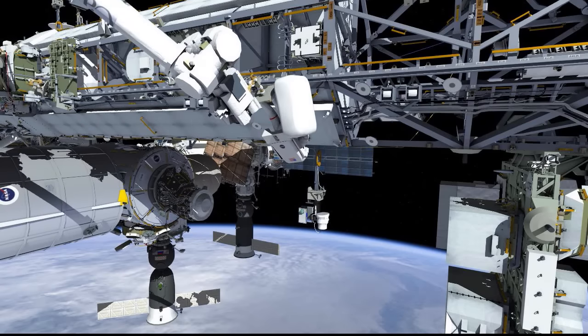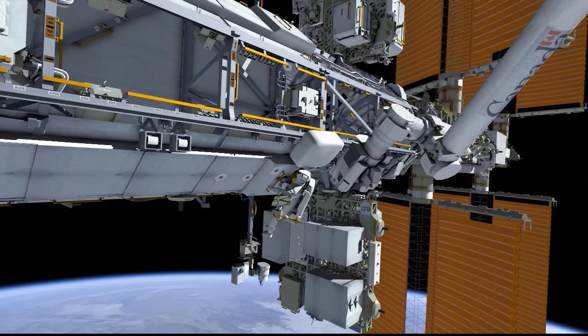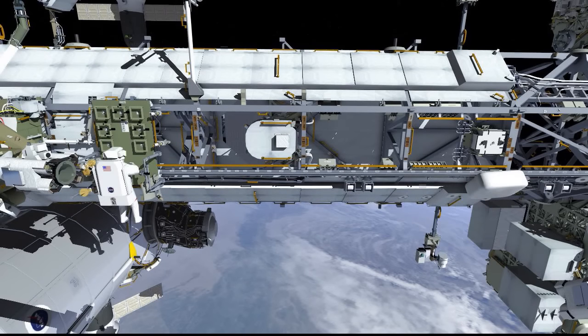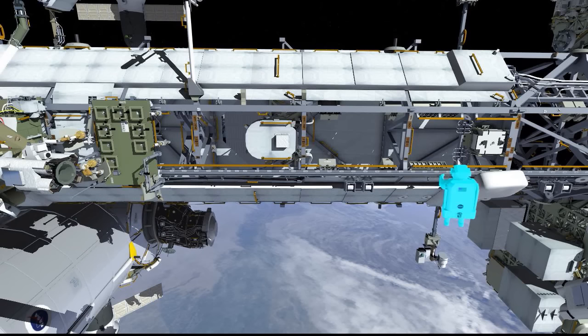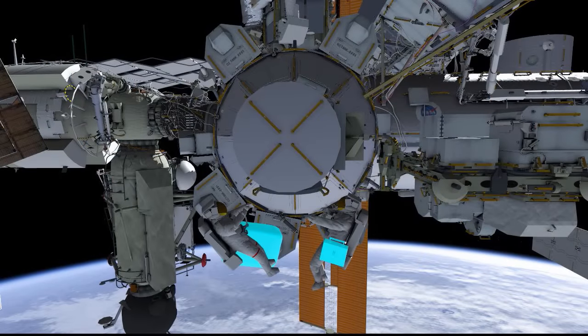Jeff will guide the arm back to the same position he got in, egress the arm, stow his foot restraint, and remove his tether from the arm to get back on the structure for cleanup. Once he's cleaned up and the arm is moved to its overnight park position, they will take the foot restraint to the CETA cart for future use on another EVA. The crew will then retrace their egress path in reverse — Jeff meeting up at the tether anchor point while Kate heads back to the airlock — and they'll use their tethers to make their way back for a hopefully successful U.S. EVA 37. Then Jeff will get back inside in preparation for his return just a few days later.